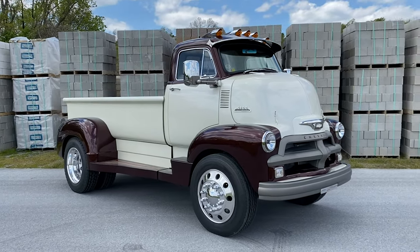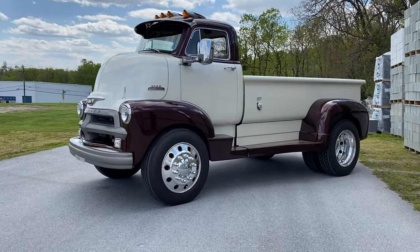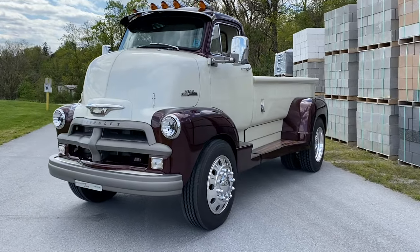The custom chassis was built in order to handle the huge amount of torque that this thing makes with a big Garrett turbo. It's now an air ride four-link in the rear and a dual control arm front suspension.